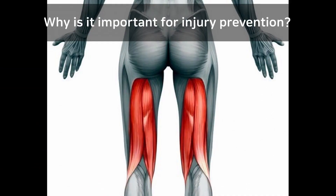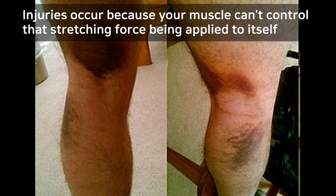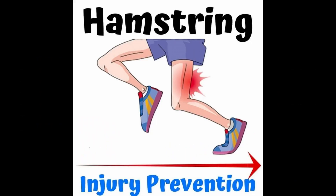Why is it important? Because injuries normally occur where your muscle is being lengthened — where your muscle is not able to control that stretching force being applied to itself. So with eccentric exercises, you're training your muscles to be able to control that stretching force, which can result in injury prevention.